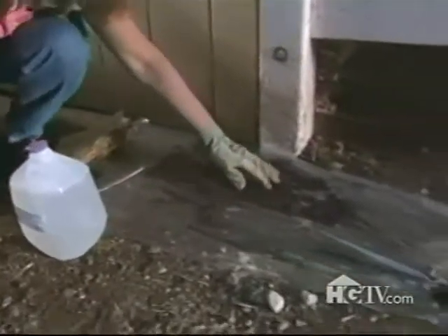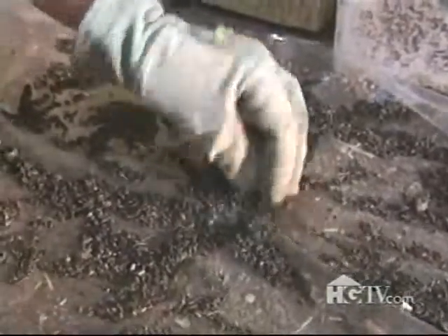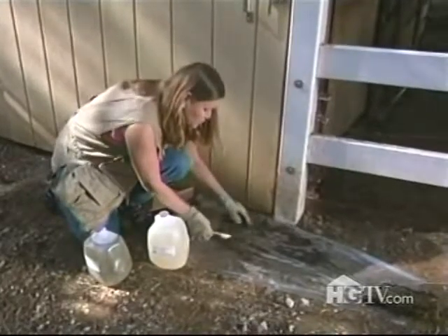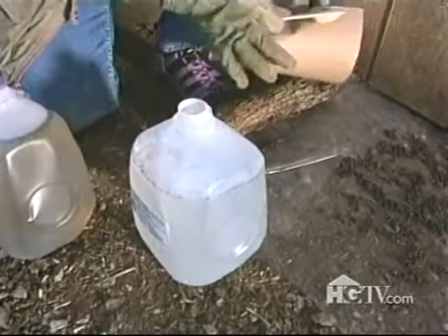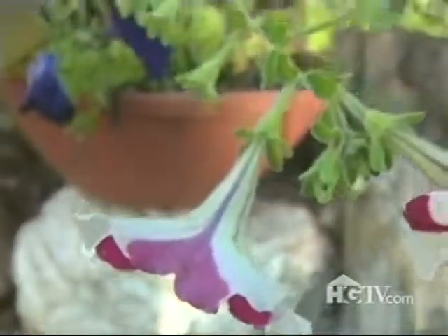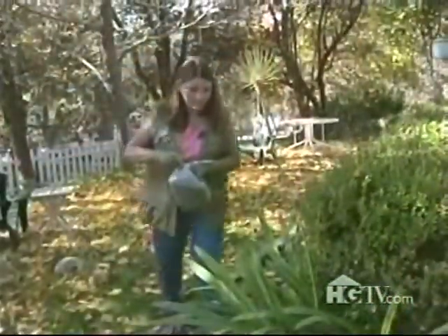Once you get occupants in your bat house and they start providing you with nutrient-rich guano, collect it onto a plastic sheet. Take a tablespoon of guano, mix it with a gallon of water, let it sit overnight, and the next day you're ready to go — just give it a shake and you've got your own fertilizer.